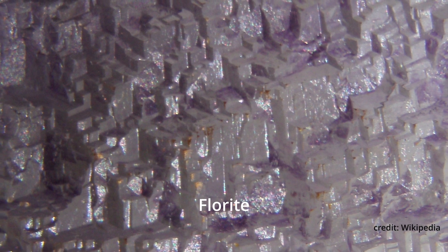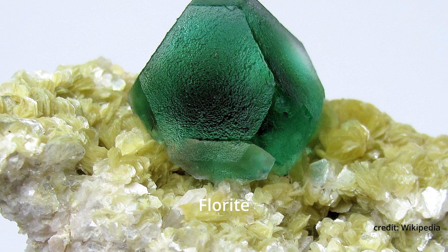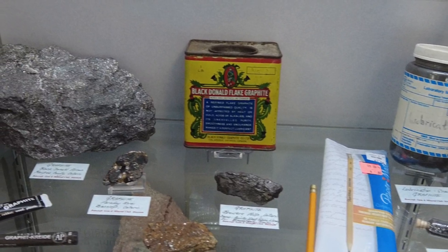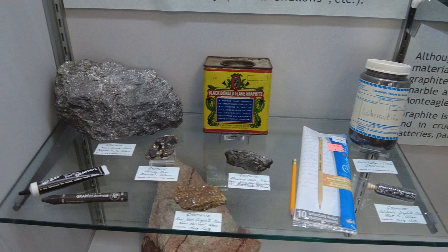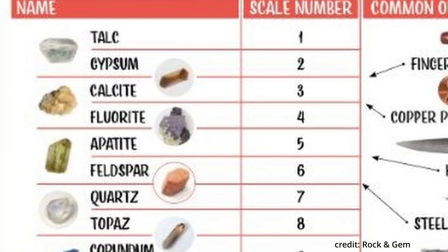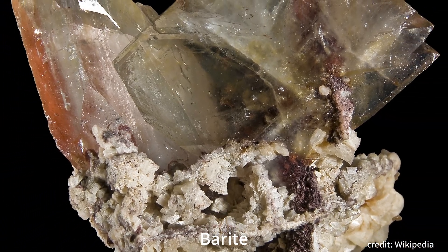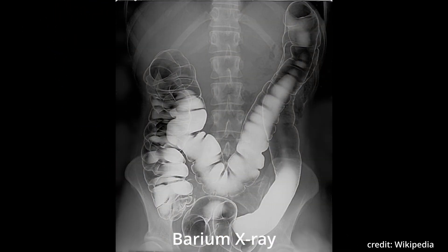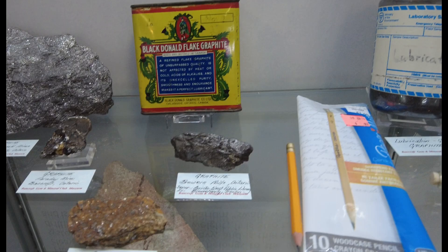Around Moira Lake, over 30 deposits were worked for fluorite and some barite. Wonderfully large fluorite crystals were found mainly in shades of green associated with barite. Fluorite is used as a flux in steel making, for production of hydrofluoric acid to etch glass, and for making fluoride for use in toothpaste and water treatment. Fluorite is soft — four on the Mohs scale — with perfect cleavage in four directions. Barite is extremely heavy and is used for drilling mud; it's also radio-opaque and therefore used in X-rays and barium swallows. That's graphite — used in pencils and machinery lubrication.